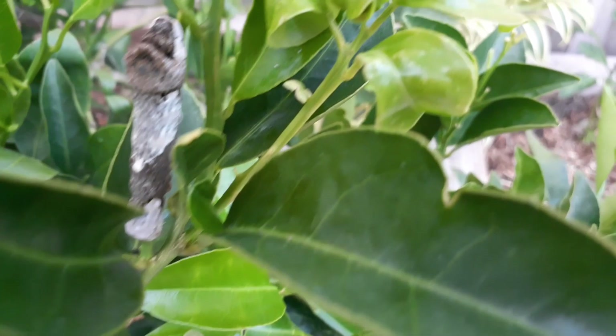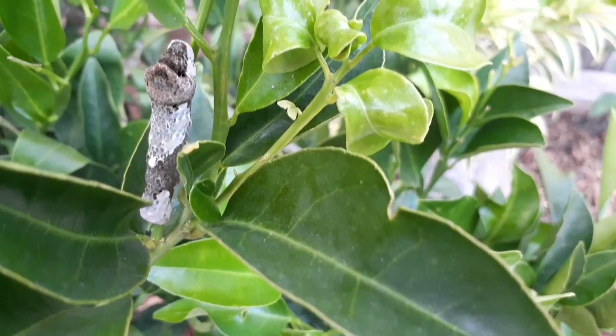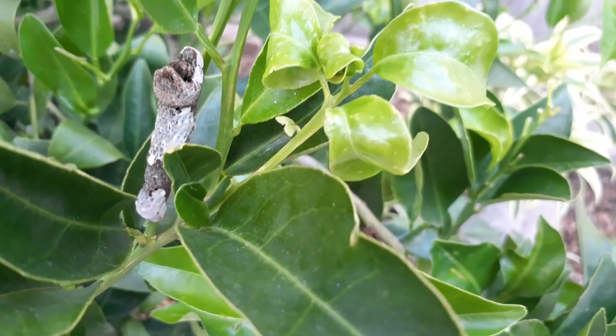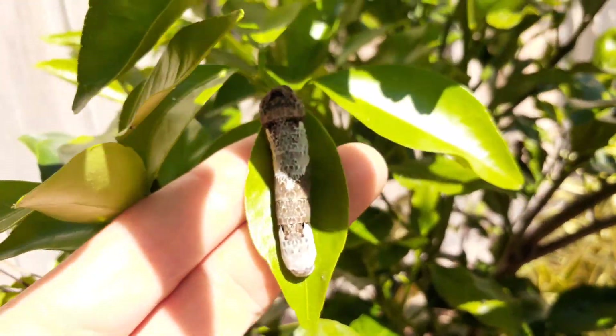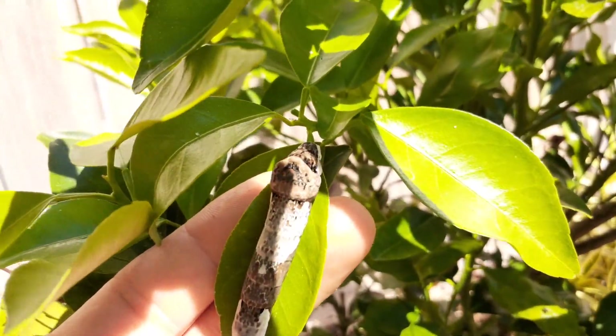Newly discovered fossils show that butterflies have been around over 200 million years. If you did not know, you would probably assume that this was just bird droppings.